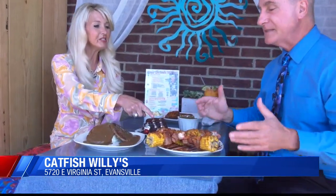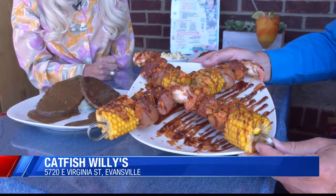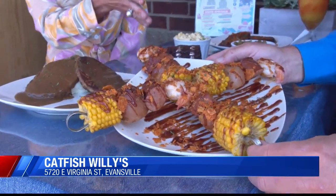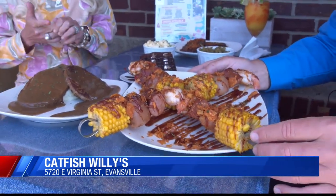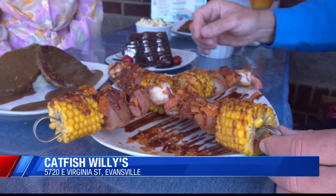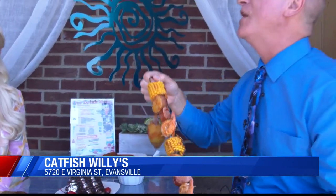So right here is our Grippo shrimp kebabs. It has the potatoes, the shrimp, and the corn. And you've got some andouille sausage here too, right? Yes, and sausage, and that will also come with a side. What kind of sauce is on here? It looks almost like a barbecue sauce. It's a special barbecue sauce that we have. I'm going to take one of these skewers and give this a shot. Anything that's got Grippos on it, I've got to have a piece right there.